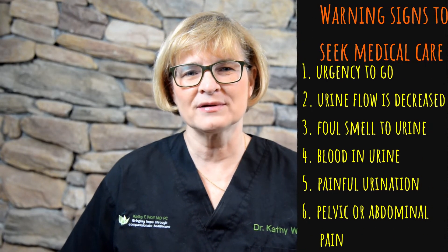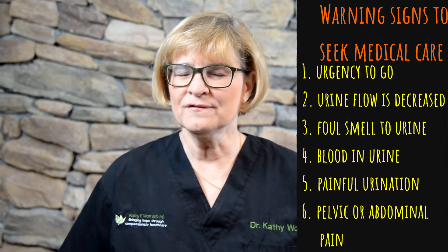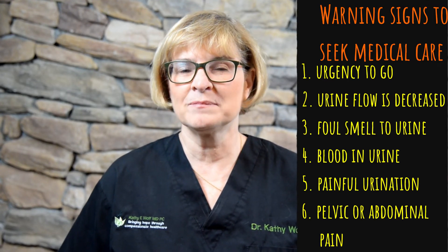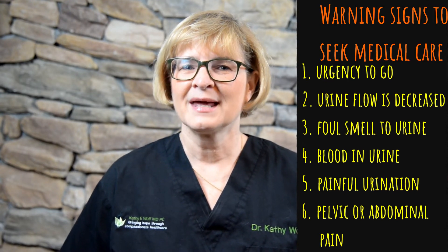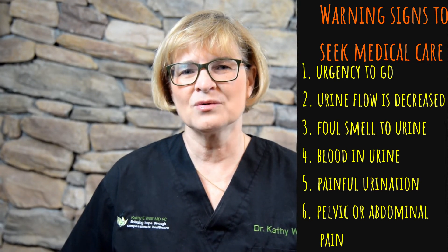And now to the warning signs that you need to seek medical care for. If you feel like you have to go to the bathroom all the time, even after you have just urinated; if your urine flow is decreased; if your urine smells and has a foul smell to it; if you have blood in your urine; if you have painful urination; if you have pelvic or abdominal pain — seek medical care.